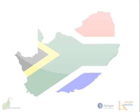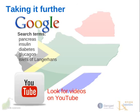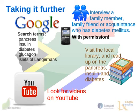We've pretty much covered what you need to know for the South African Grade 12 Life Sciences syllabus on this subject. If you want to go further, you could search using terms such as pancreas, islets of Langerhans, insulin, glucagon, diabetes, or other words from this video. You can also look for videos on YouTube, visit your local library, or even interview a family member or acquaintance who has diabetes — with their permission — and record it on your cell phone to share with your teacher and fellow learners.